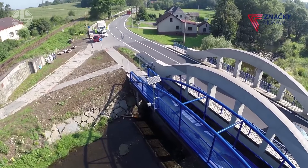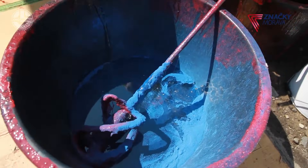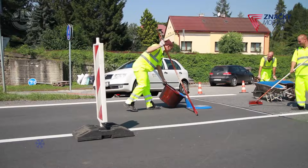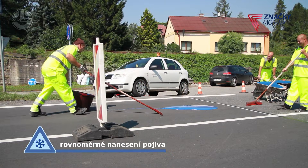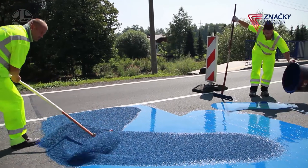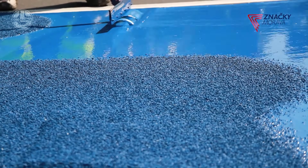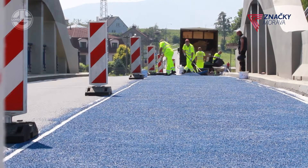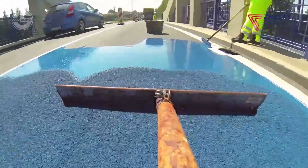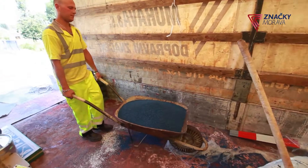Tired of turning your winter walks into unintentional ice skating routines? Meet Frost Grip — the ultimate anti-slip superhero. This durable coating transforms slippery surfaces into safe zones, whether it's your driveway, stairs, sidewalks or even industrial sites. Think of it as winter boots for your roads. With Frost Grip, you can tackle icy conditions with confidence, stay upright, and keep the laughs for intentional comedy. Ready to say goodbye to slips and slides?